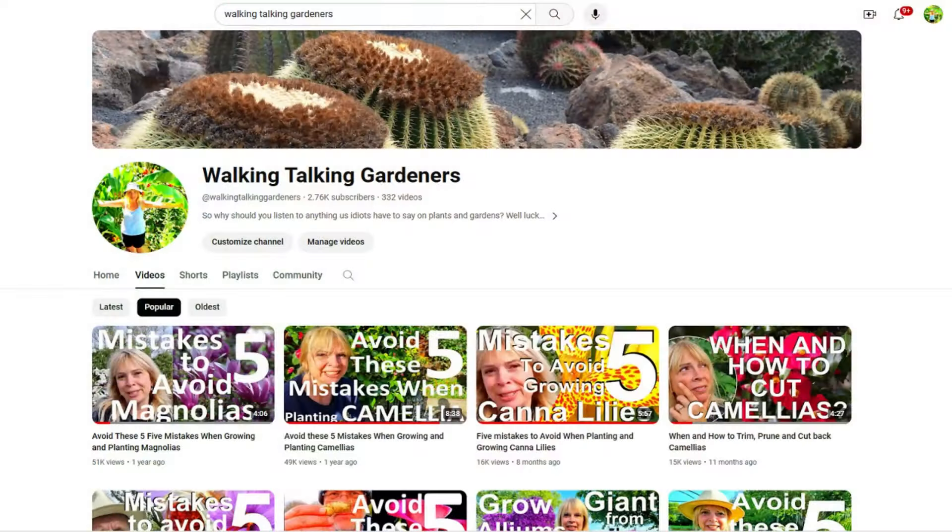That's kind of it for the walk around the garden. Hopefully you've seen some things of interest — if you've got anything you'd like to add or comment then please put it in the comment section, we'd love to hear from you. If you enjoyed that, we've got plenty more videos to look at — have a search through our video library or check out the links on screen.